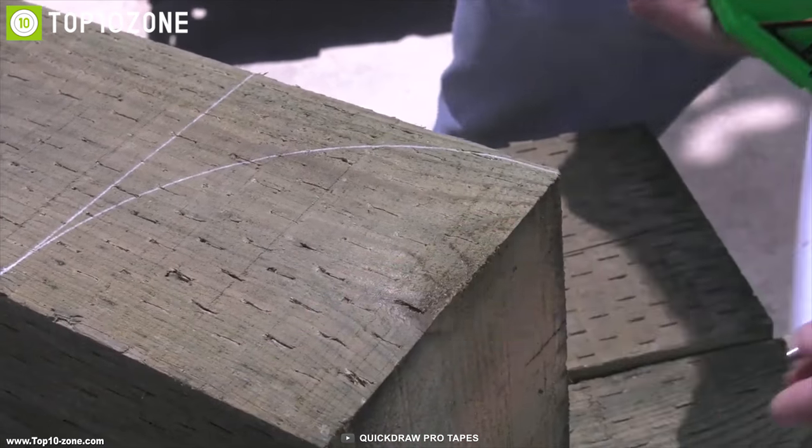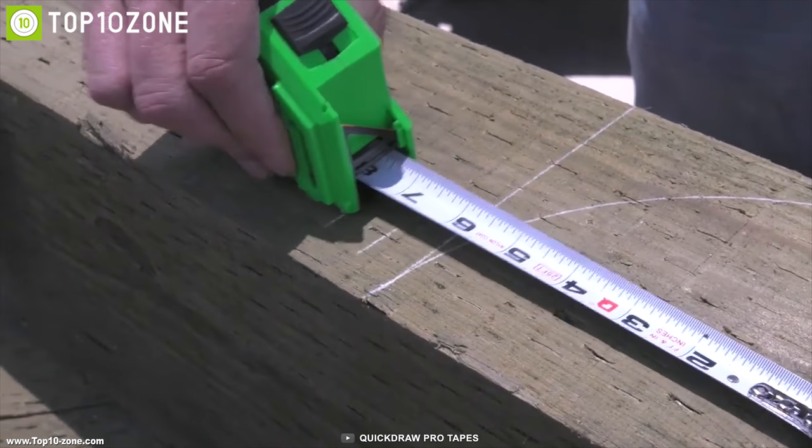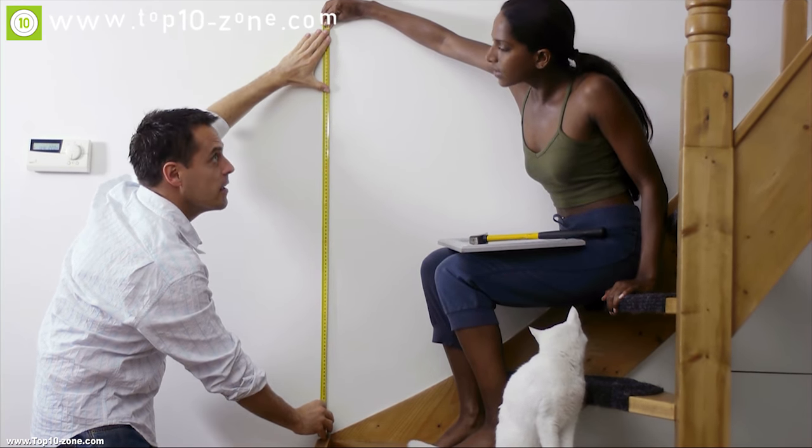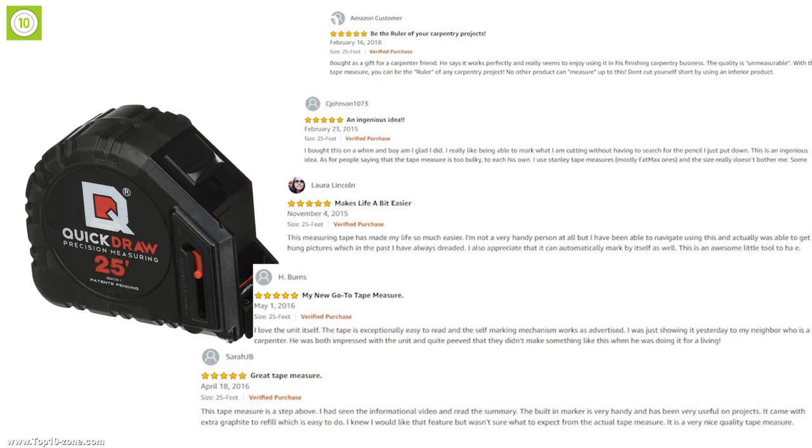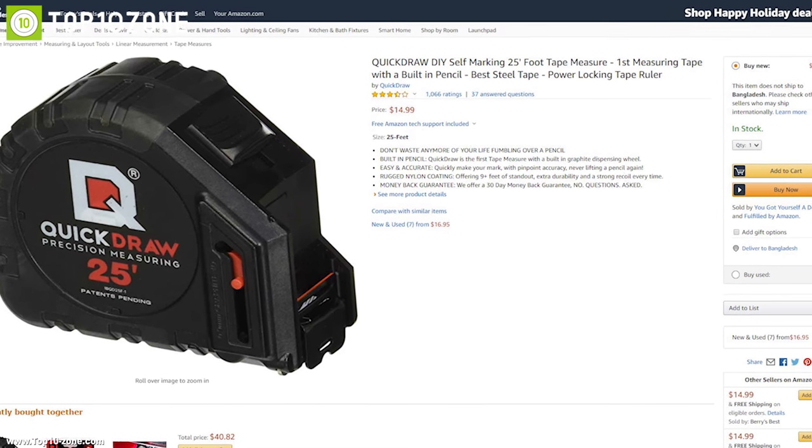The Quick Draw tape measure can enhance your home improvement work with precision. With good reviews and ratings from customers, you can get the Quick Draw tape measure at around $15 on Amazon.